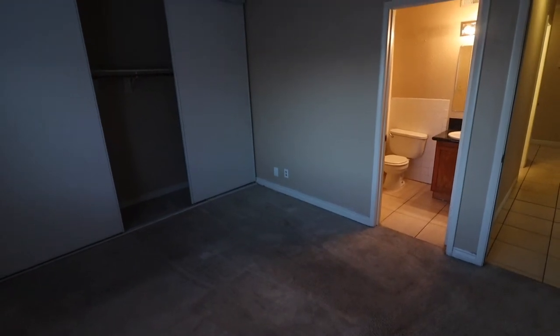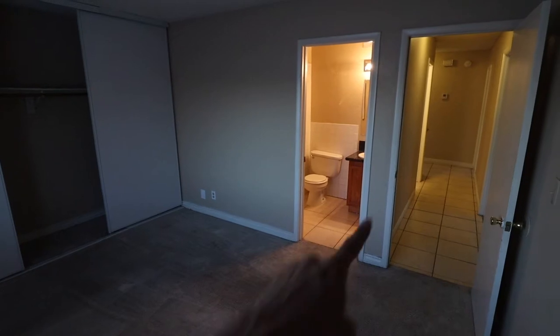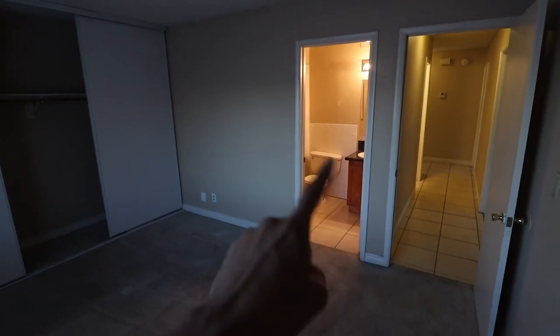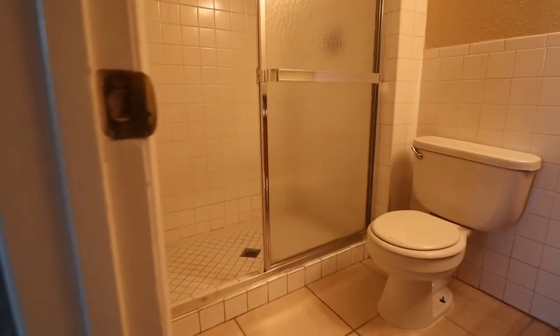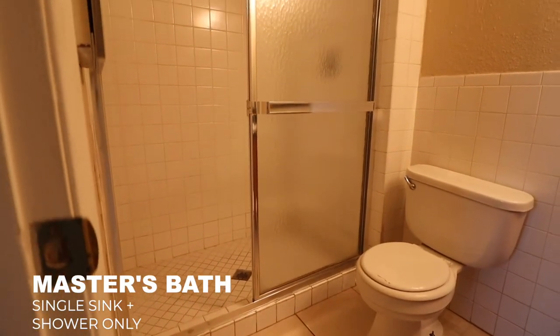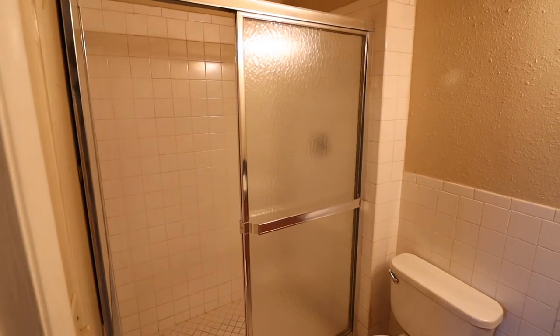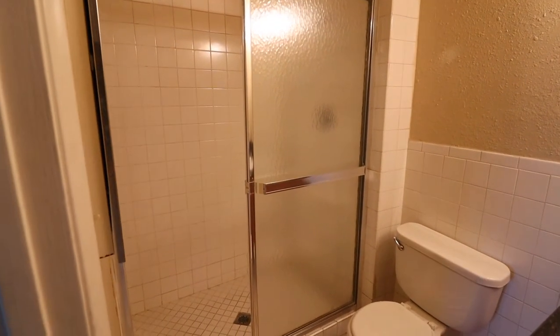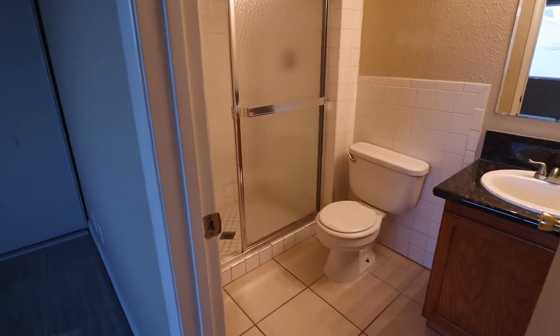Here we are inside the master bedroom, looking back towards the hallway where we came from. Wanted to show you the master bathroom — so unlike some master bathrooms that have a shower and tub combo, this one just has a shower cubicle. Hopefully that works for you.